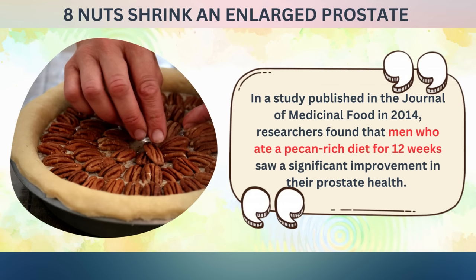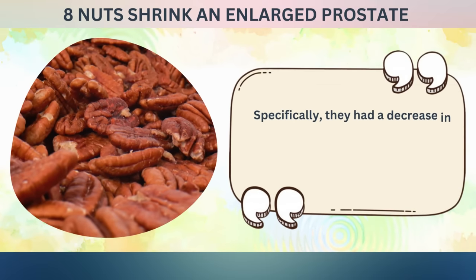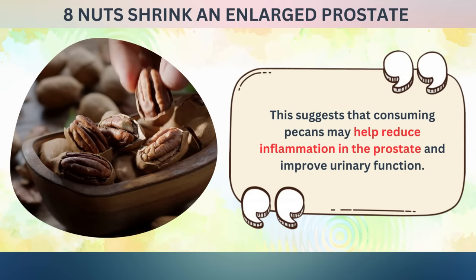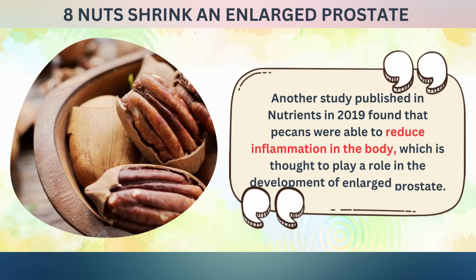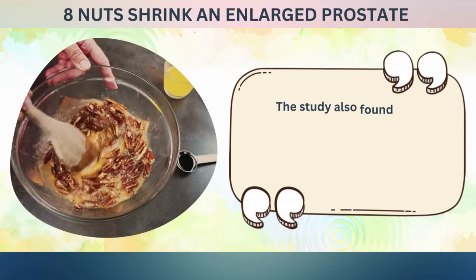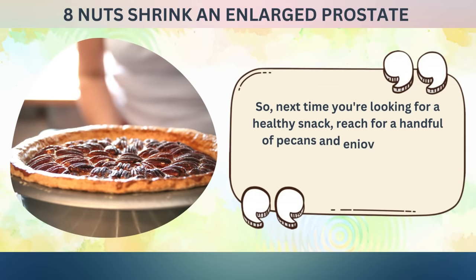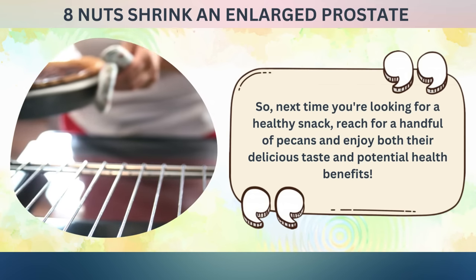In a study published in the Journal of Medicinal Food in 2014, researchers found that men who ate a pecan-rich diet for 12 weeks saw a significant improvement in their prostate health — specifically, a decrease in prostate-specific antigen levels, which are often elevated in men with prostate problems. Another study published in Nutrients in 2019 found that pecans reduced inflammation in the body and decreased oxidative stress, both factors that can contribute to prostate problems. So next time you're looking for a healthy snack, reach for a handful of pecans.